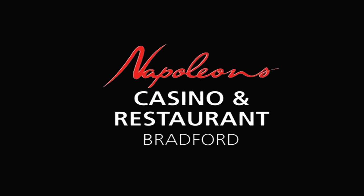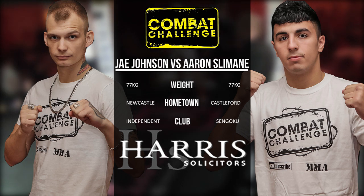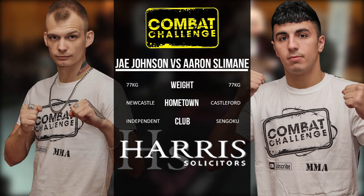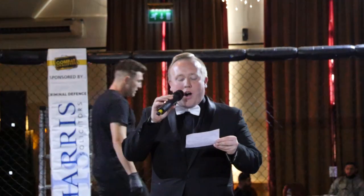This is my Combat Challenge. Ladies and gentlemen, Combat Challenge presents — three, two, one, action! Sponsored by HelloCinistence.